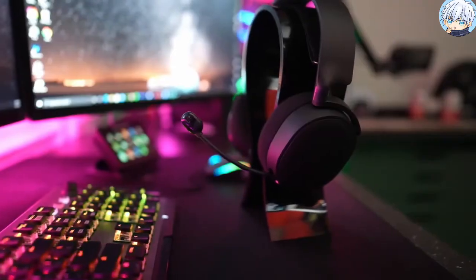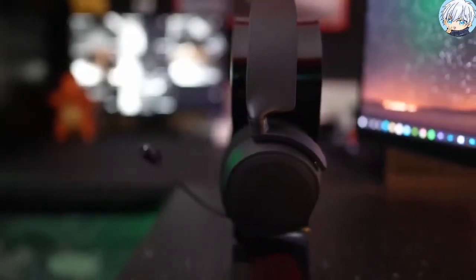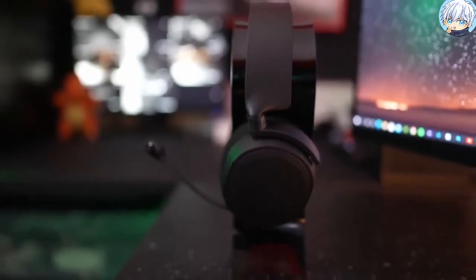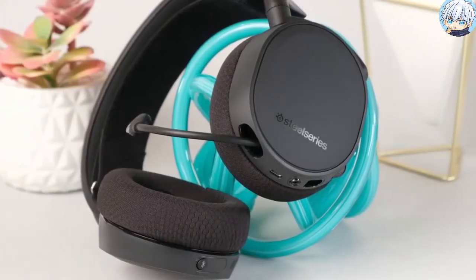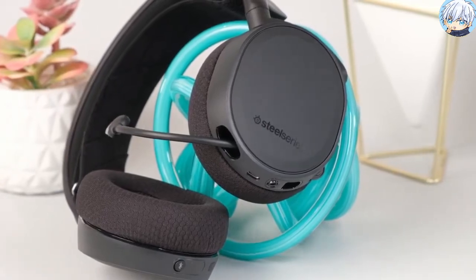With the S1 speaker drivers, sound is your competitive advantage as they are engineered to produce ultra-low distortion audio so you can hear every detail. It is also designed for full compatibility with Windows Sonic Spatial Audio to give you a better surround sound experience.